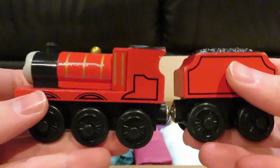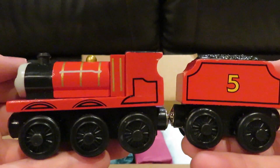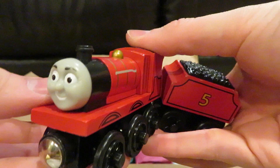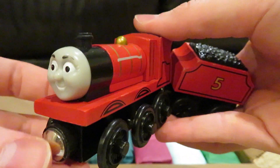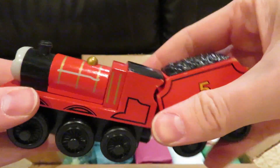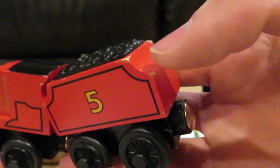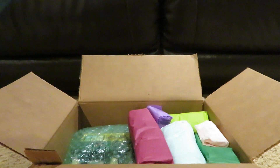Originally I was going for a different One Railway James, but the seller contacted me that they ran out of it, so I asked them if they would send me this one instead. Although this model looks in very good condition, except there's a little bit of wear on the back of the tender.